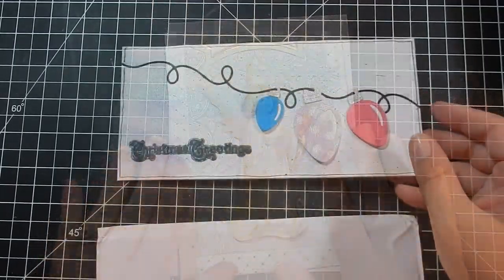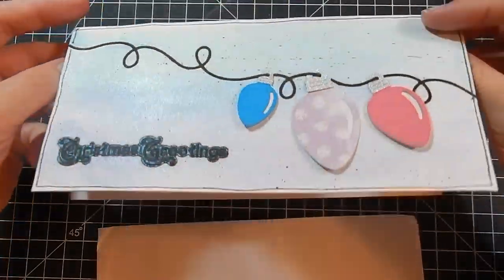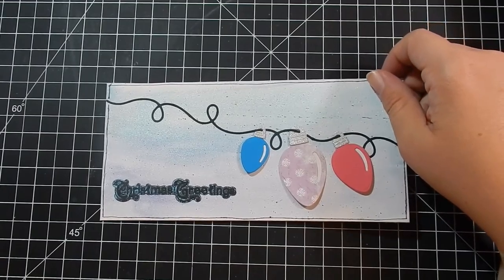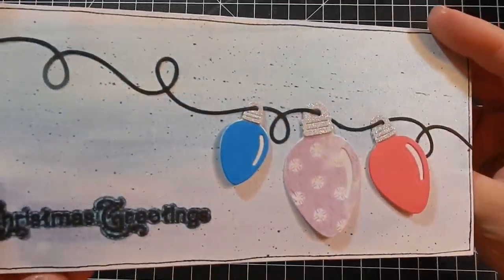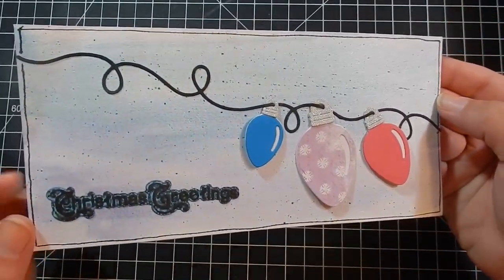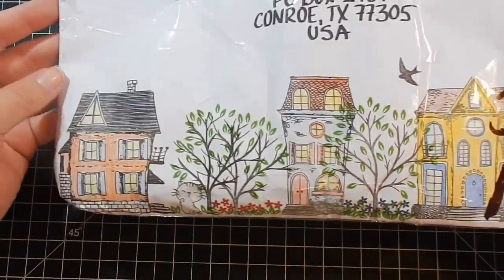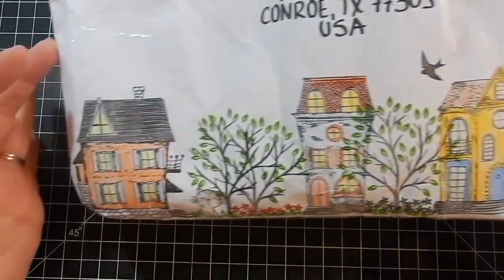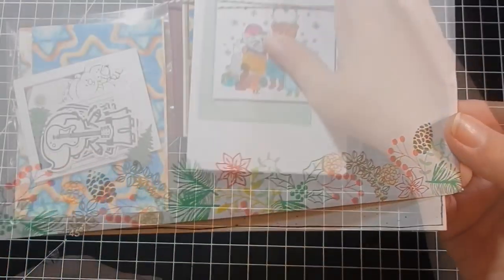This card is from Monica in Norway. I am so obsessed with this size of card — it is so cool. I have got to make one before my Christmas series. I love the Christmas lights design, and it just fits in a business-size envelope. The inside says 'Christmas Greetings.' So pretty. She also decorated the envelope which is gorgeous — the post office put a mark on it but it's still too pretty to throw away.